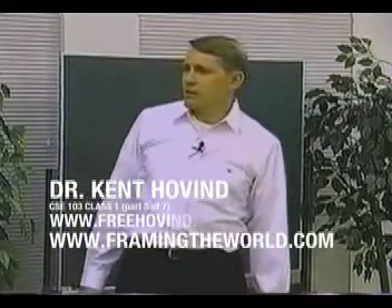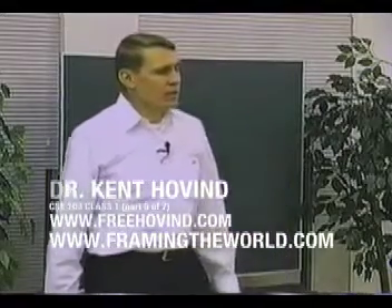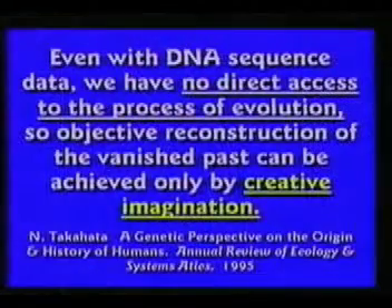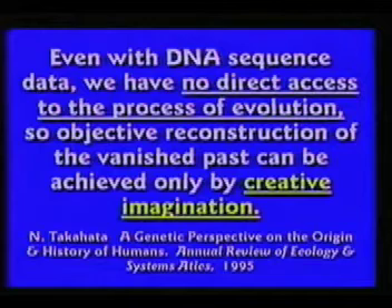Regarding DNA sequences, one researcher from the Annual Review of Ecology and Systems states: 'Even with DNA sequence, we have no direct access to the process of evolution. So objective reconstruction of the vanished past can be achieved only by creative imagination.' You have to imagine some kind of relationship based upon the sequence.